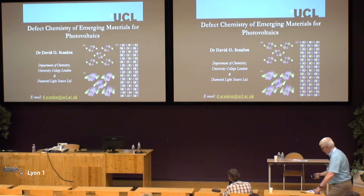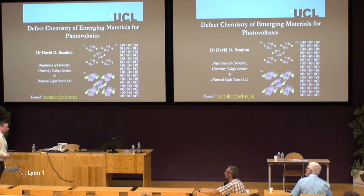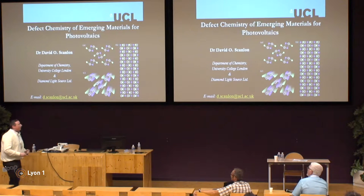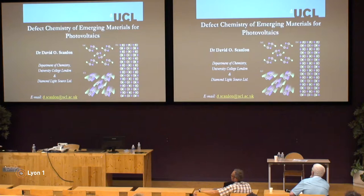Thanks very much. I'm going to try and do this talk without the microphone. Can everyone hear me? We Irish people, we like to talk loud. I'll put one on. My name is David Scanlon. I come from University College London in the Chemistry Department, but I'm also a joint appointment with Diamond Light Source, which is the UK's national synchrotron. Today I'm going to tell you a little bit about Defect Chemistry of Emerging Materials for Photovoltaics, but before I start I'd like to thank the organisers for the invite to come to Lyon. It's my first time in Lyon and I've been enjoying the weather, although I nearly melted walking here yesterday.